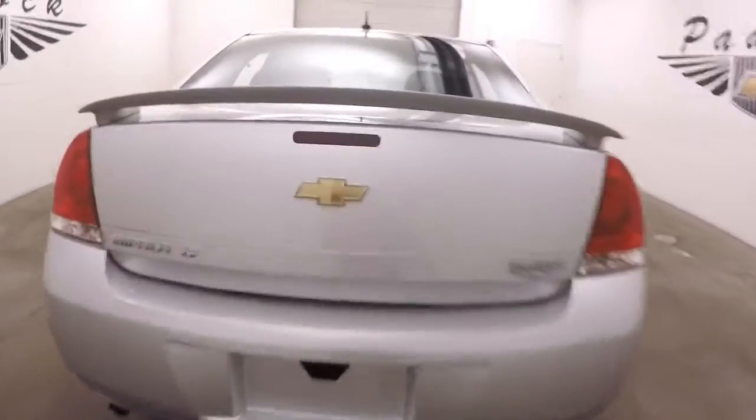Inside the trunk, nice large trunk, tons of space.